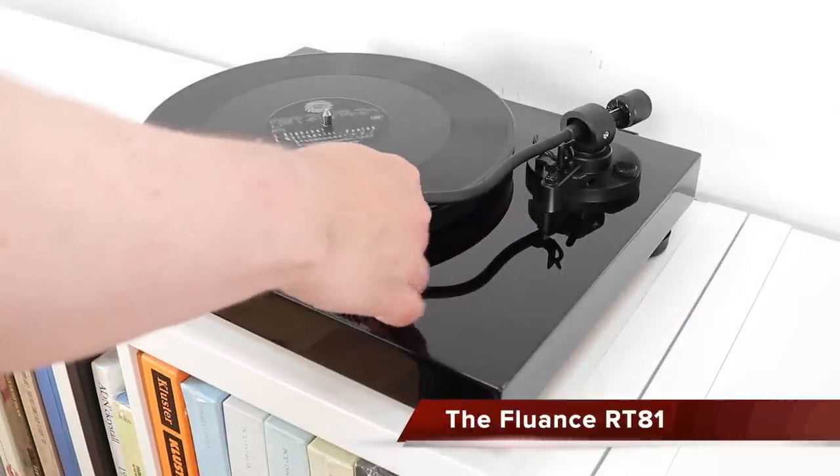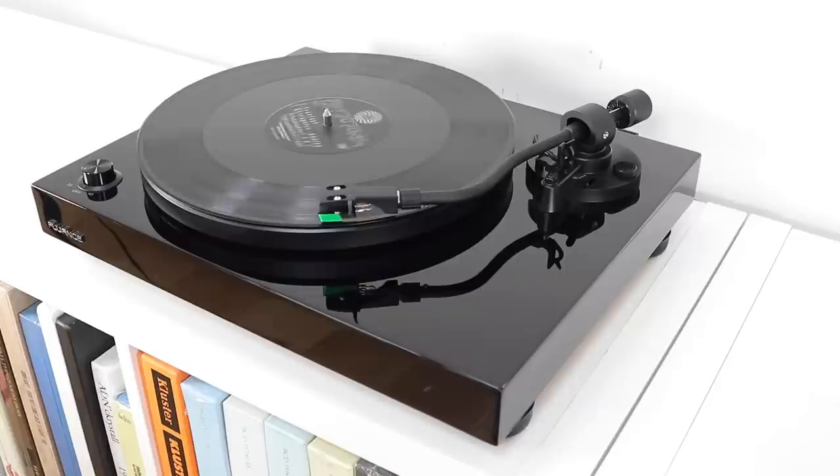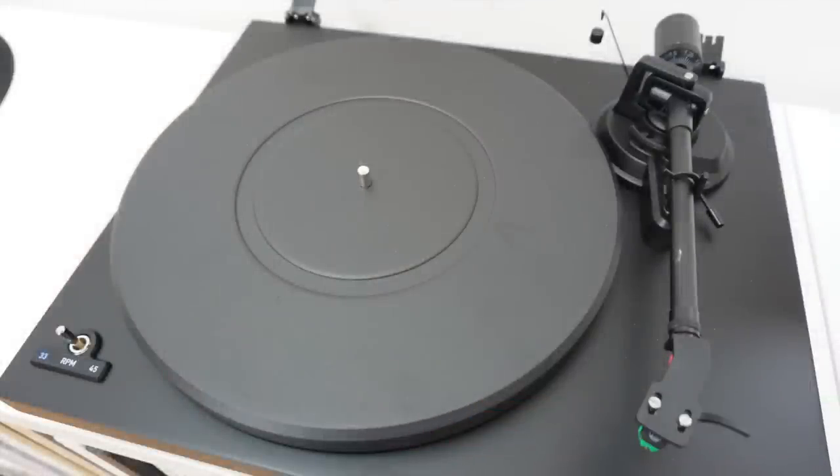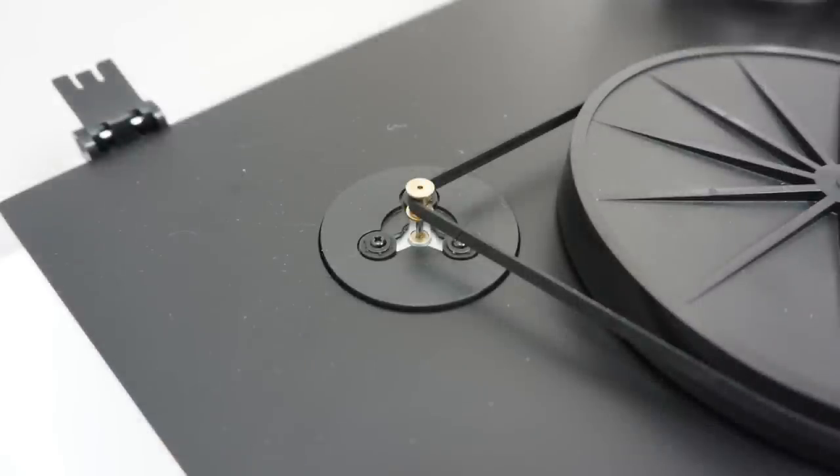First impression of the Mathis: I've heard worse — much worse — sometimes from big names in hi-fi at this price point. It sounds very nice indeed. What you don't get compared to the Fluence RT81 is the same level of bass response. The RT81 gives real impact from percussion, an organic bounce to the drum skins that adds weight to the lower frequencies. That said, bass from the Mathis is good — there's enough character to provide a suitable foundation for any song, with more than enough power to drive the music forward. The bass is disciplined and never encroaches onto the midrange.